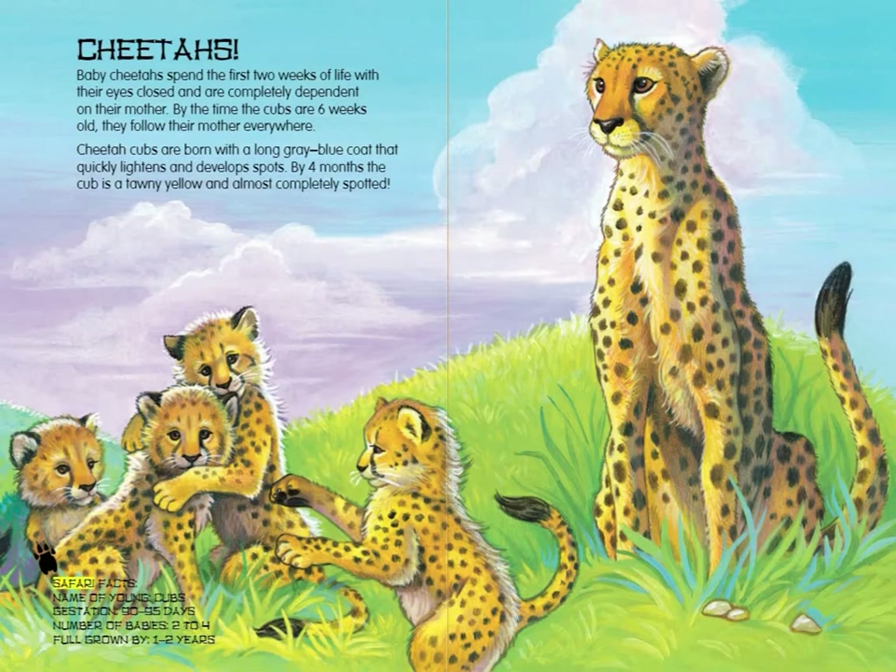Cheetah Safari Facts: Name of young — Cubs. Gestation — 90 to 95 days. Number of babies — 2 to 4. Full grown by 1 to 2 years.